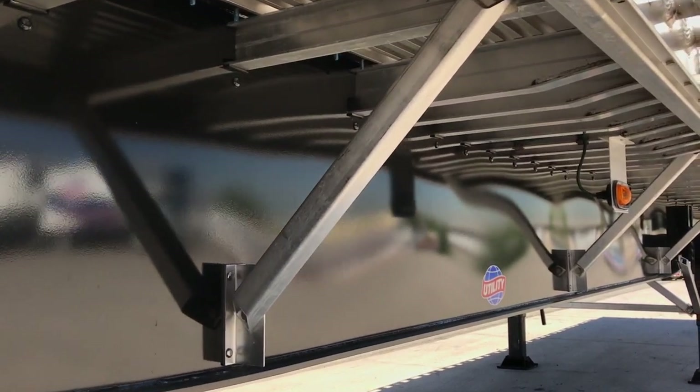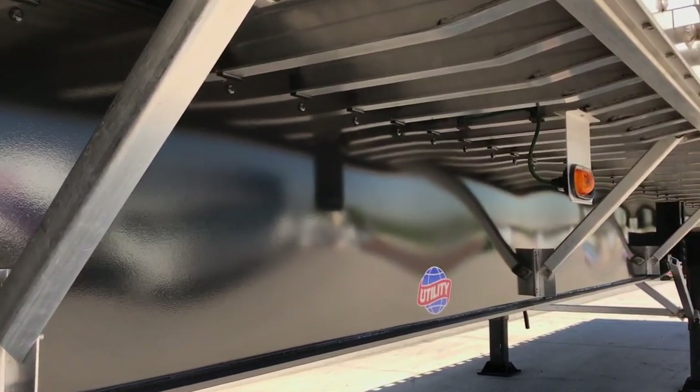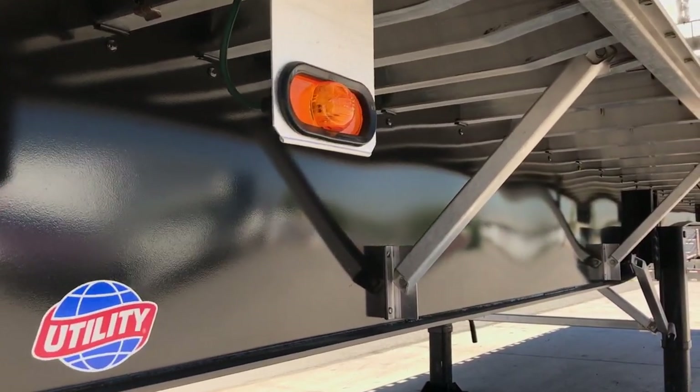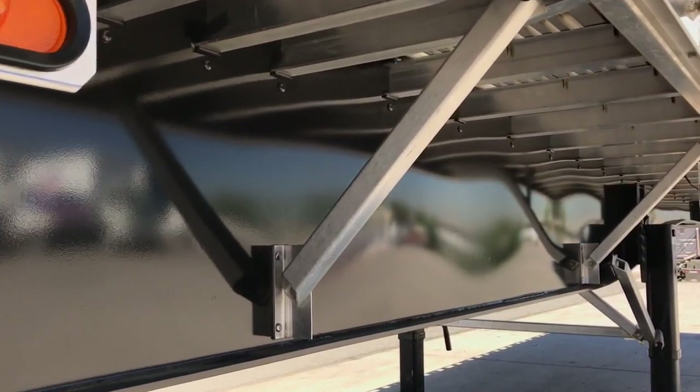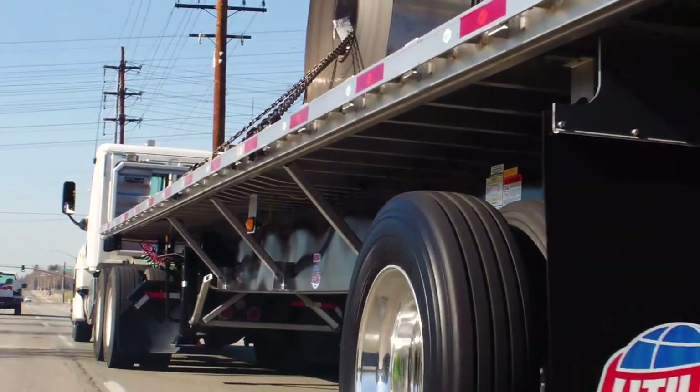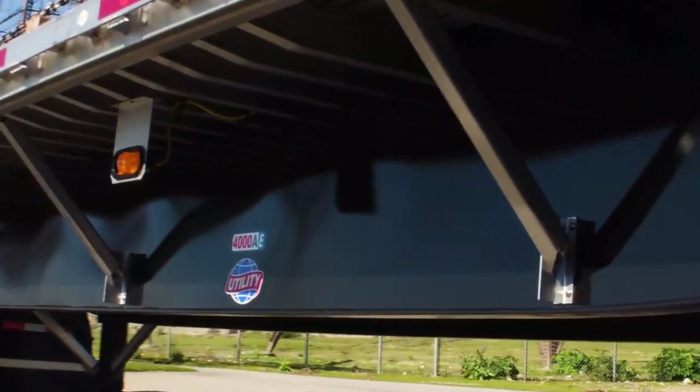The 4000AE flatbed comes standard with three heavy-duty aluminum tube-shaped outriggers located on each side of the flatbed. Connected to the cross members, the outriggers provide superior stability, helping to distribute the load evenly to the main beams.